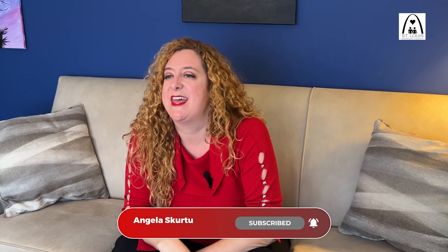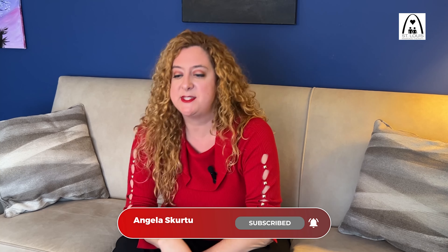This is Angela Skirtu — please like and subscribe for more tips. If you'd like to see me as a therapist, please fill out a contact form at my website, therapistandstlouis.com.